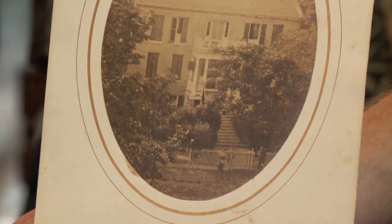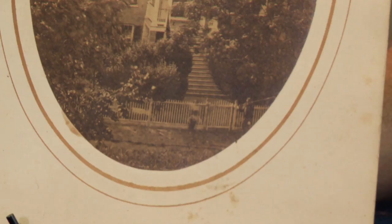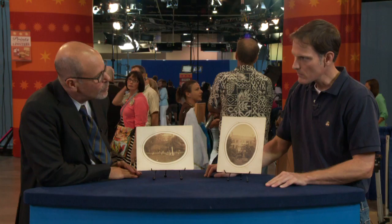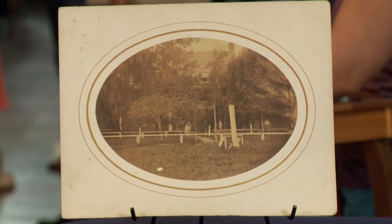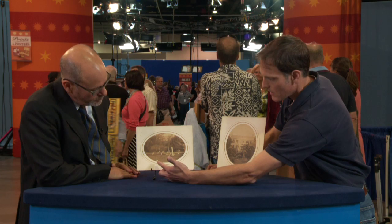The photographs themselves are albumen prints, and they are the original prints from the 1860s. The condition is quite good. There's a little bit of visible foxing, which is a form of mold that appears on paper due to exposure to humidity, but the foxing doesn't appear to harm the photographs in any way. It's mostly on the border of the mounts that the photographs are on.